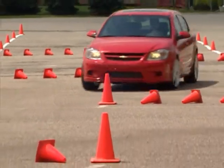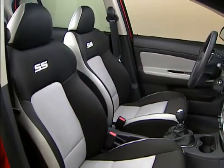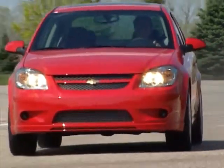The Chevrolet Cobalt provides fun-to-drive performance, good fuel economy, and an excellent value. New SS Turbo coupe and sedan models are also available to crank up the fun factor.